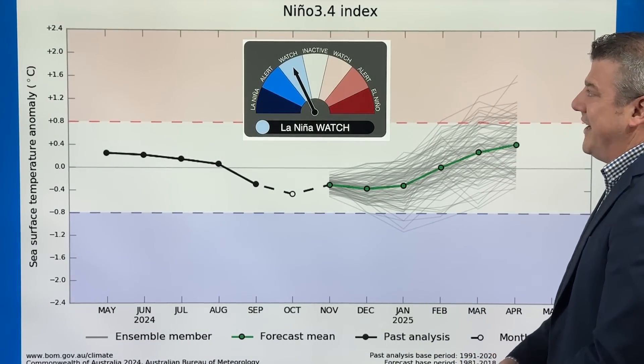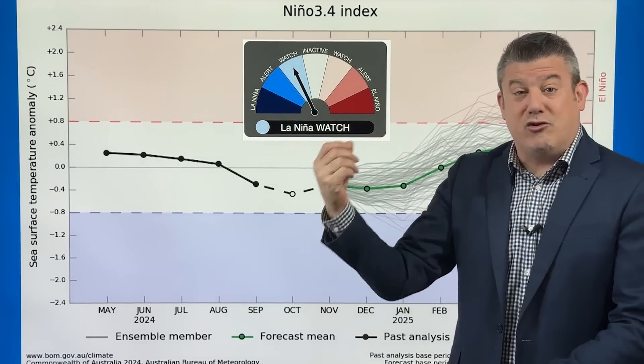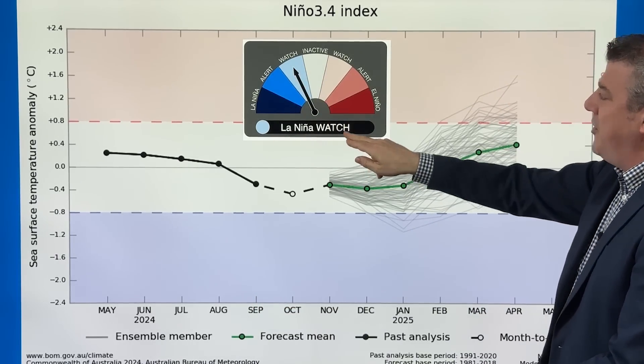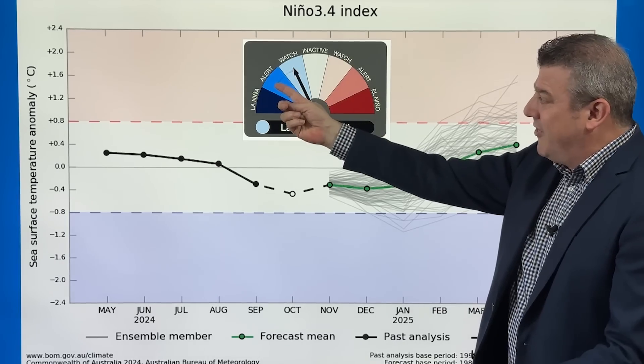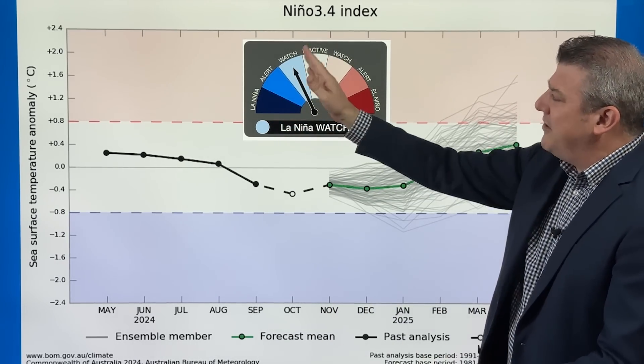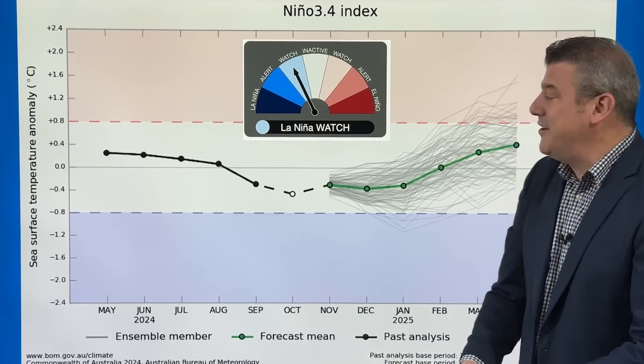That looks to be the way for the next couple of weeks. The Bureau of Meteorology: we are still in a neutral season at the moment, but it's just leaning a little bit more towards that La Niña watch. It's not into the alert — which means it's about to happen — and it's certainly not officially into La Niña. So we're pretty much in that middle part, where we've been since about March of this year.